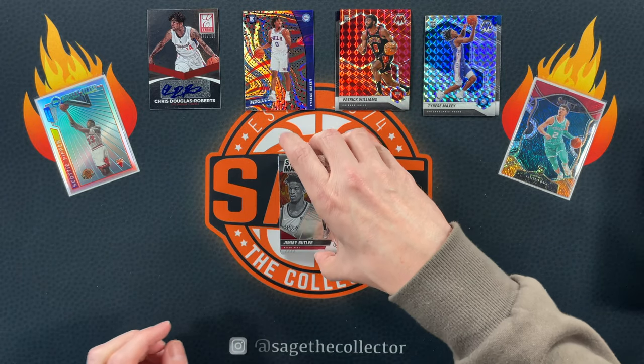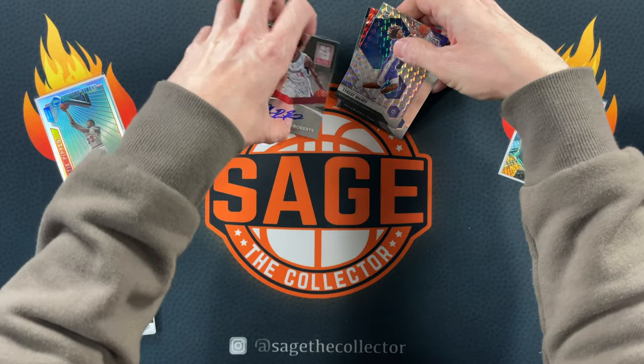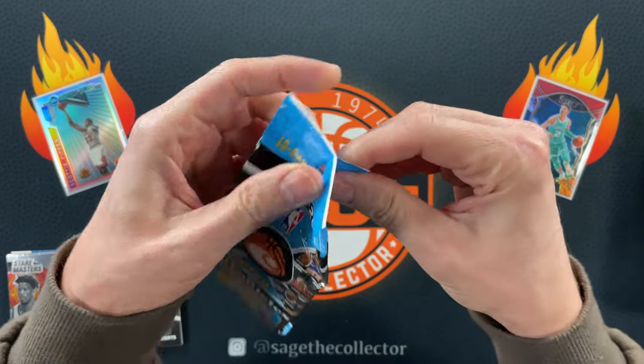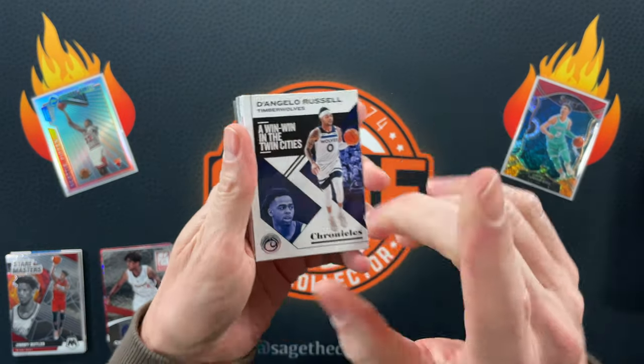So that's what a hundred dollars got you in hobby: an auto of a nobody, Tyrese Maxey TMall Asia parallel, red P-Will, and a couple Maxis. Not terrible, not terrible. But retail could take this one — let's start ripping some retail. Can retail beat that? I think they have a good shot.